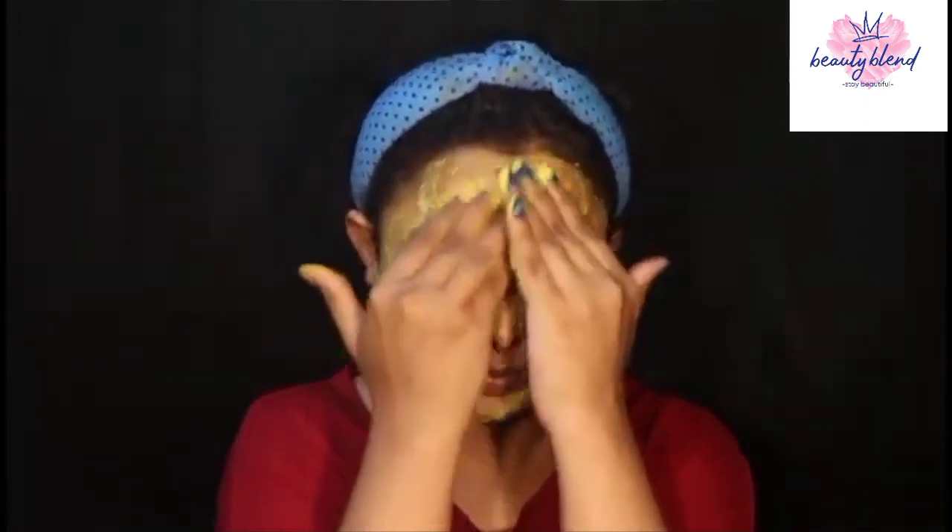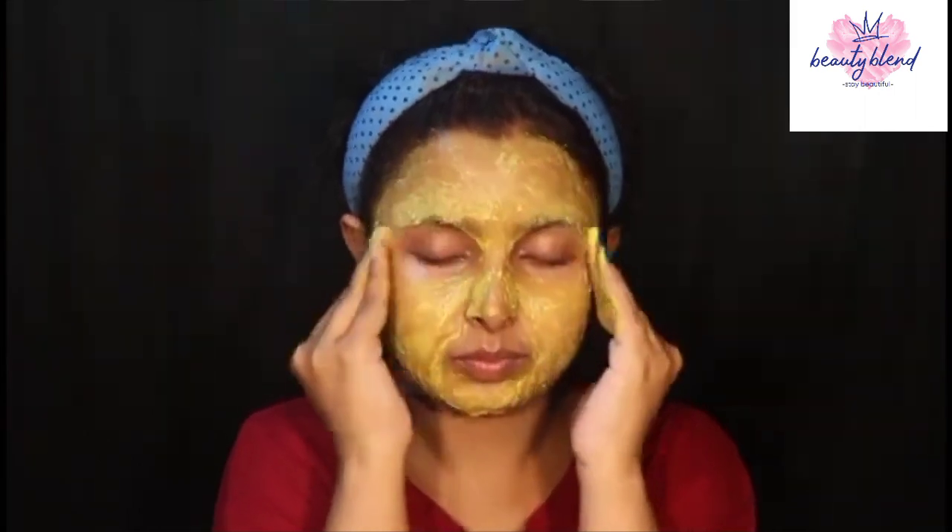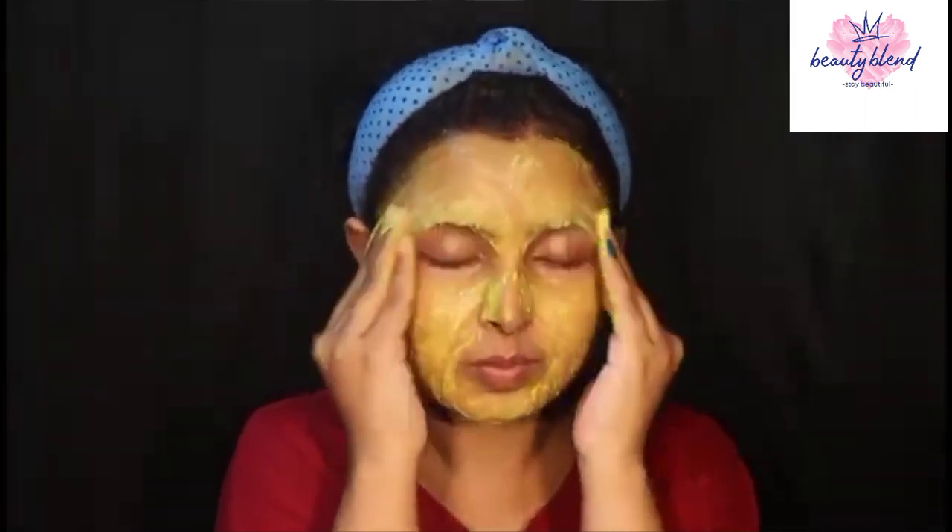If you wear the skin, you have to be able to spray it. You can exfoliate the skin, so you can add it. You can add this to your skin. If you have dry skin, then you can add it.